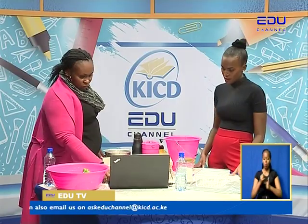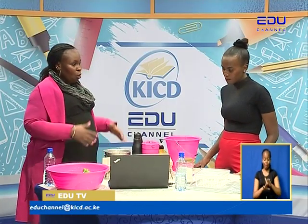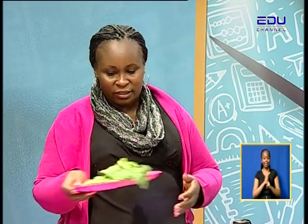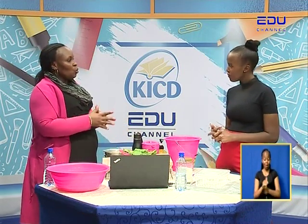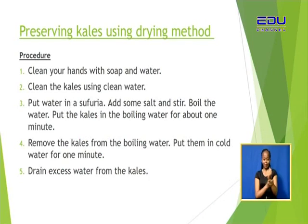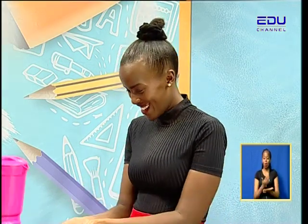Now we go to the steps — the procedure for preserving kales. The first thing is always to clean your hands with soap and water. When we are handling food, we need to be clean in order to avoid contamination. Always make sure your hands are clean, and washing hands is fun anyway.